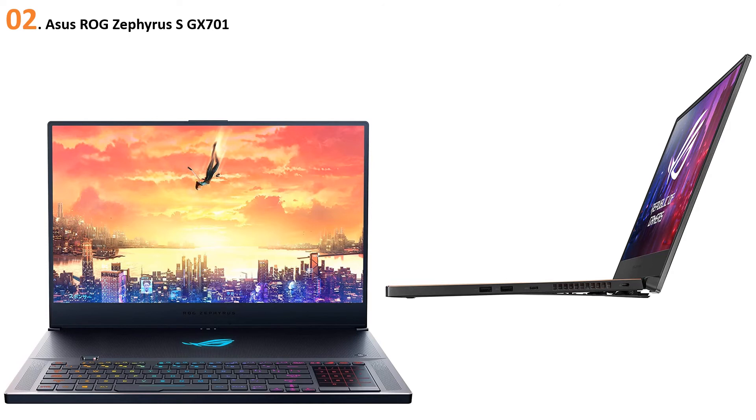At number two, the ASUS ROG Zephyrus GX701. The ASUS ROG Zephyrus GX701 is one of the few laptops that have proved that light and thin laptops can be just as powerful as big and heavy gaming laptops. It has a very similar performance to the Predator Triton 500 but is a little more expensive. It features an Intel Core i7-9750H 6-core processor and is armed with the NVIDIA GeForce RTX 2070 graphics card for top-notch machine learning performance. The design is gorgeous — thin, light, and beautiful.